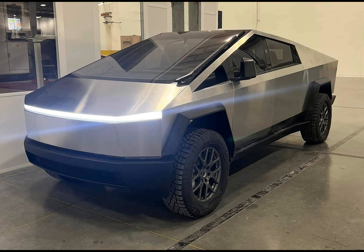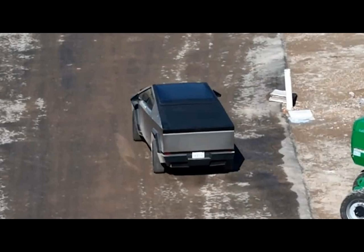Did you know the Cybertruck can crab-walk drive? Check out this short video from Giga Texas, testing out this crab-walking capability.